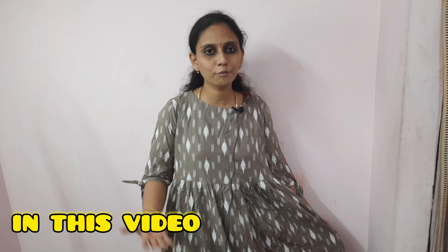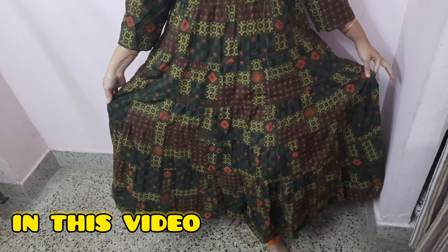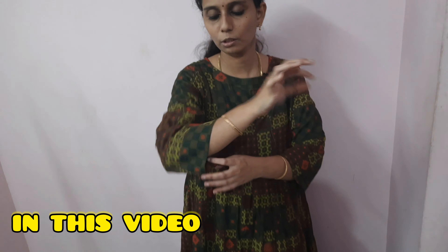We can wear it with a full frock, for daily use, and for office wear. It is great. We can wear it for evening receptions. It is grand. The main specialty is the cotton cloth. It is amazing.